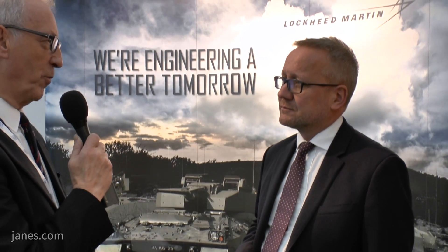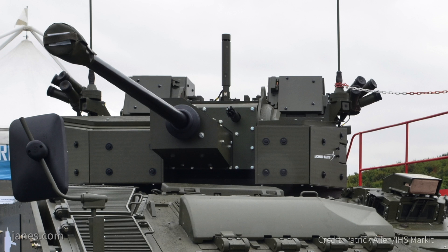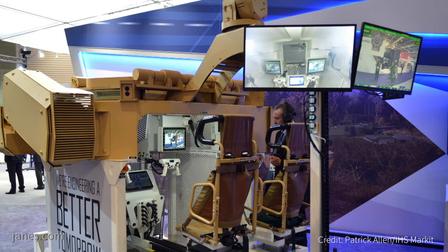You're obviously aiming at the export market with your export turret and that's also been demonstrated overseas. Yes, there's a lot of interest internationally in our CT40 turrets. They've been optimised so that they can be integrated either onto a tracked platform or a wheeled platform, and we have integrated our export turret — you can see the turret demonstrator here — onto a number of different 8x8s.